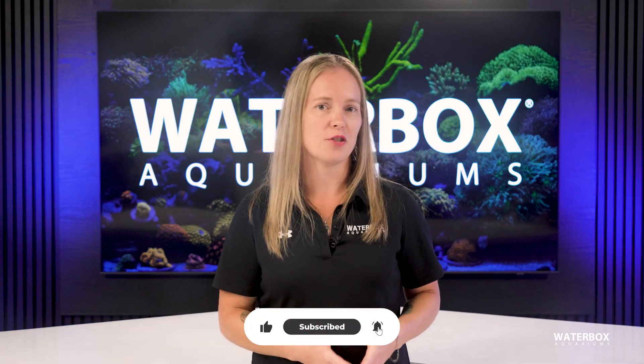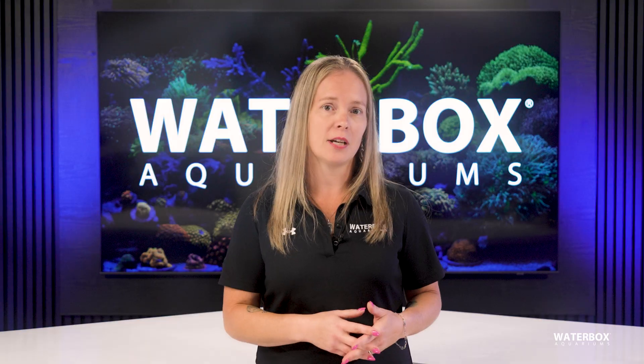Be sure to like, subscribe, and hit that notification bell. Let me know in the comments which algae is giving you the biggest headache. Until next time, happy reef keeping!